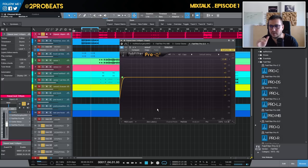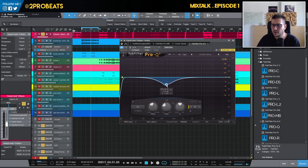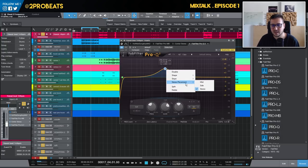I use mid-side EQ on pads and all sorts of instruments when trying to make room for the vocal, because vocals are the main instrument in a mix. When making room for vocals with this technique, I'm basically cutting some frequencies just from the mid. Another way is to increase the stereo image by boosting just the sides.